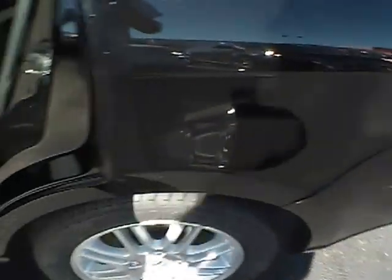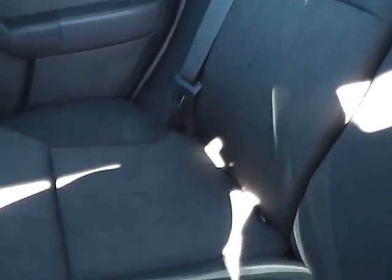Now I'll go ahead and take you into the back seat, where again you can see the cloth is in very good condition — no rips, tears, or any stains. Very clean interior on this vehicle; it definitely shows it's been well maintained and cared for. You also get a cup holder for your back seat passengers as well as a storage compartment on the back of the passenger seat.